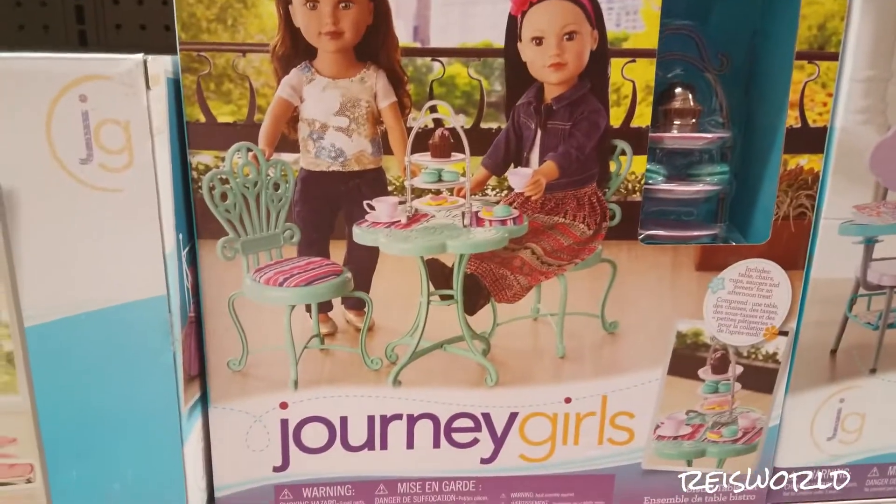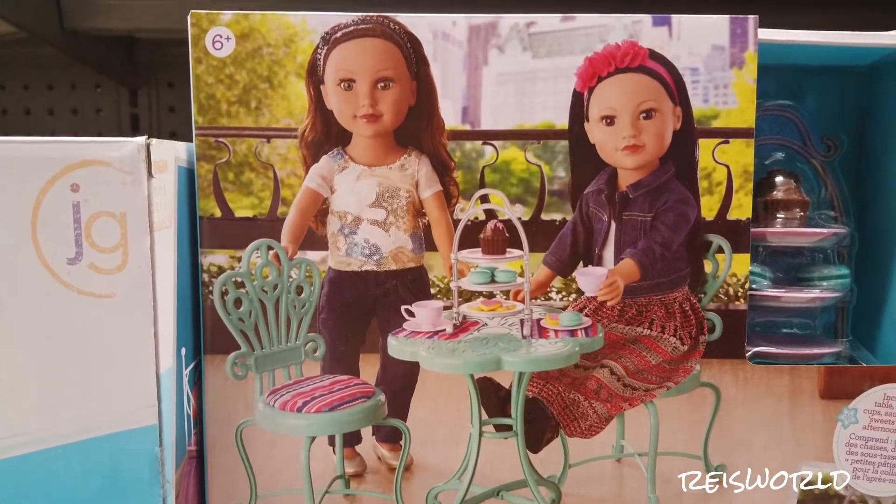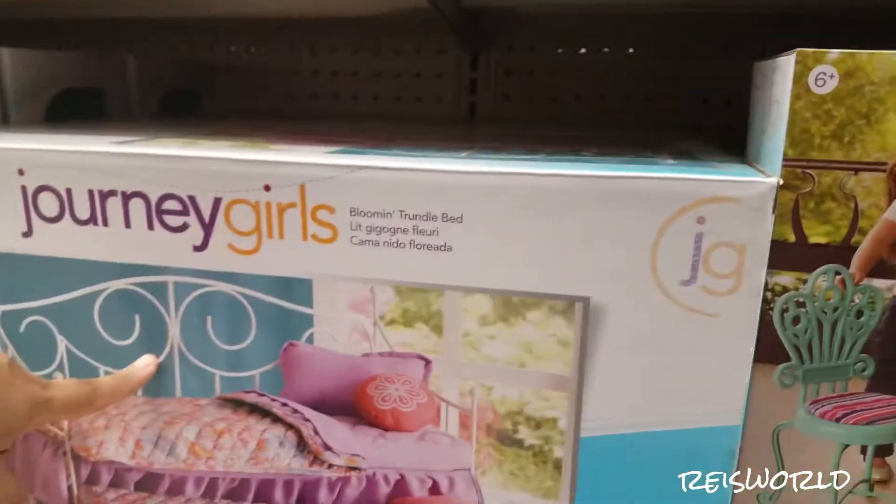And then there is — it looks like table and chairs, so it's like a little kitchen set almost. Here's the bunk bed.